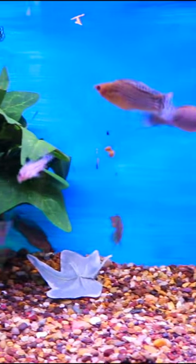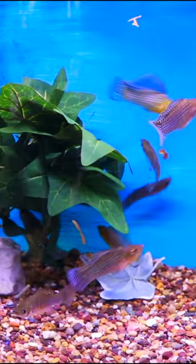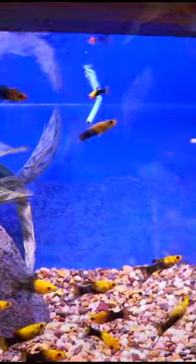The sailfin mollies that you're seeing here get even larger. We did a full species profile on the molly, which I will put down in the description below.